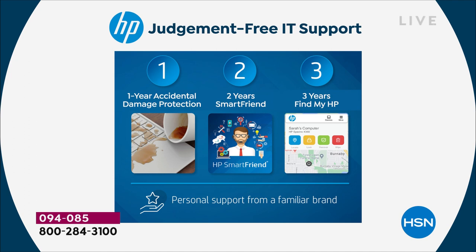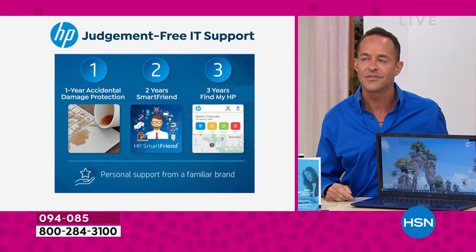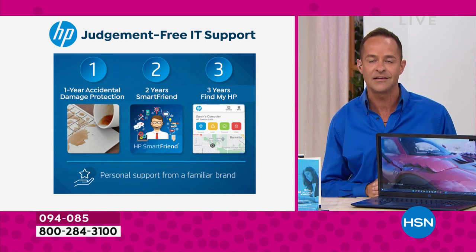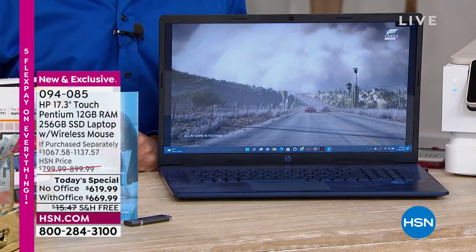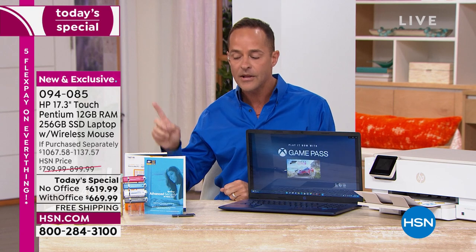Third, you get three years of Find My HP — what we lovingly call LoJack for your computer. If your computer is lost or stolen, or you just don't know whether you left it at the office, at the gym, or your kids borrowed it — for three years we can help you find it. There are a ton of additional services included here exclusively at HSN. Anywhere else, if you go to the counter and buy a computer, they'll say 'Do you want to buy protection? Do you want customer support?' We've taken care of all of that for you.